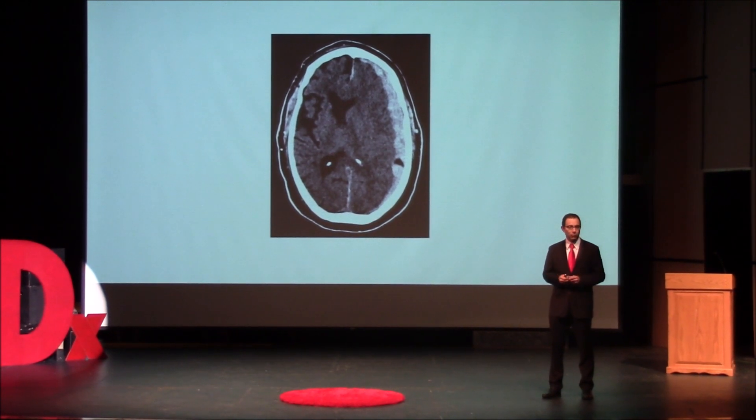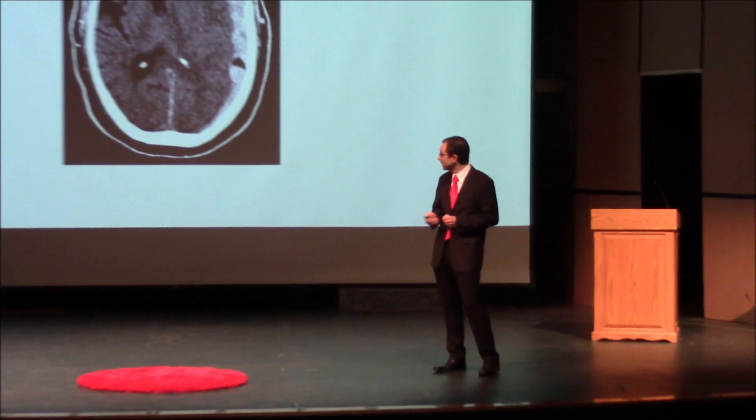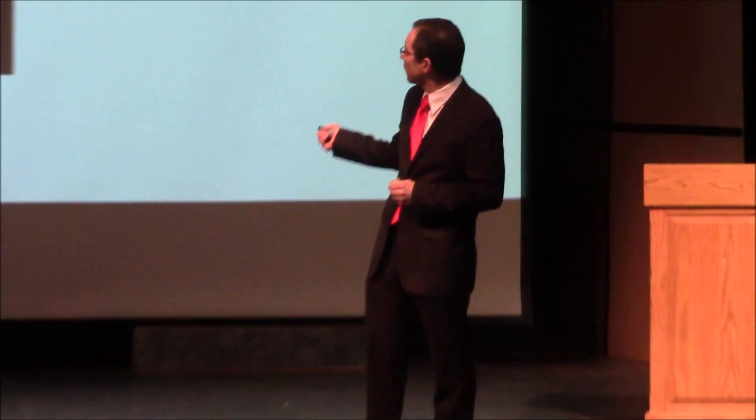The person gets a CT scan, and the emergency doctor gives me a call. This is an example of a CT scan of the head. On the side of the image, you can see there's a blood clot pushing on the brain, and this is a very serious problem — I think it would be a lethal problem. Unfortunately, there are ways of treating this. This is something that we've been doing for decades, over 40 years.